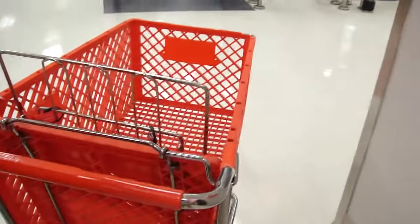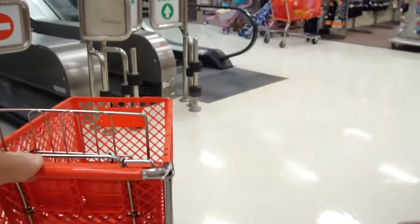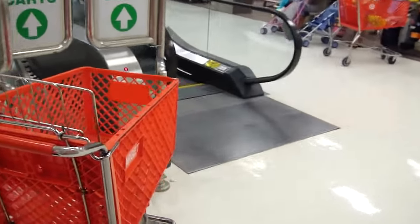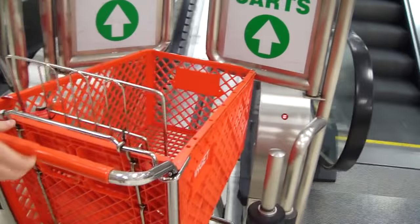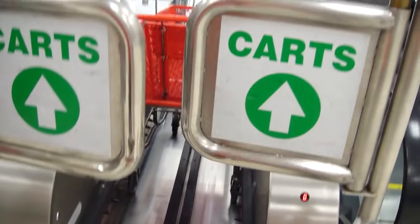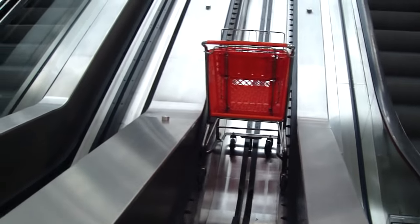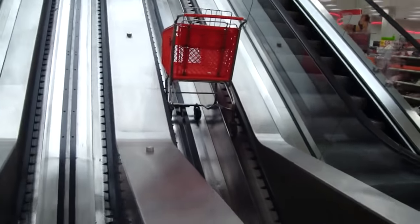At Target, Music Free CC is about to put a shopping cart on a shopping cart escalator. Watch this — and there it goes.